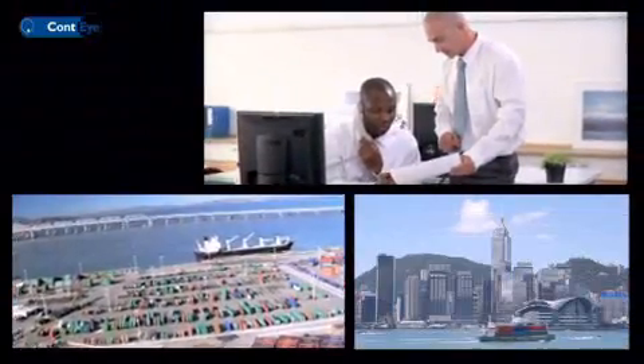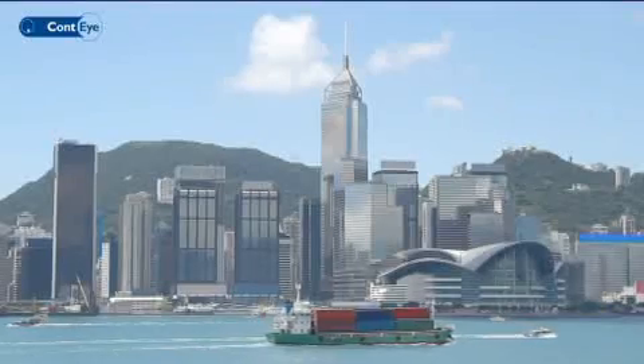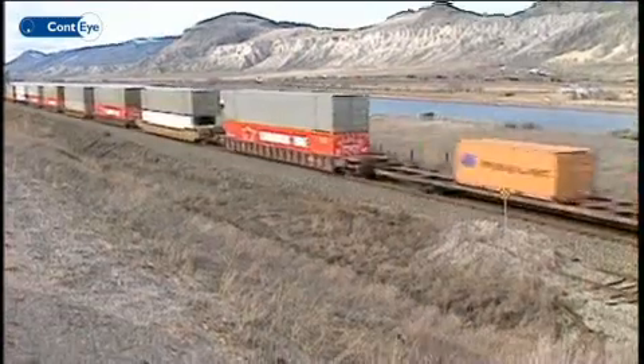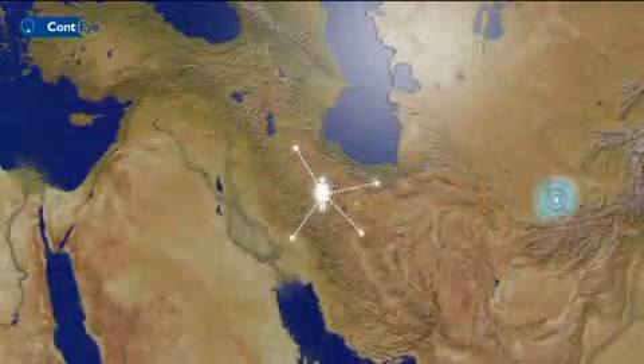Conti's expertise is established on over 25 years of experience in the container business. Hundreds of service outposts are incorporated into a global network, watching over your goods on sea or land, anywhere on the face of the earth.